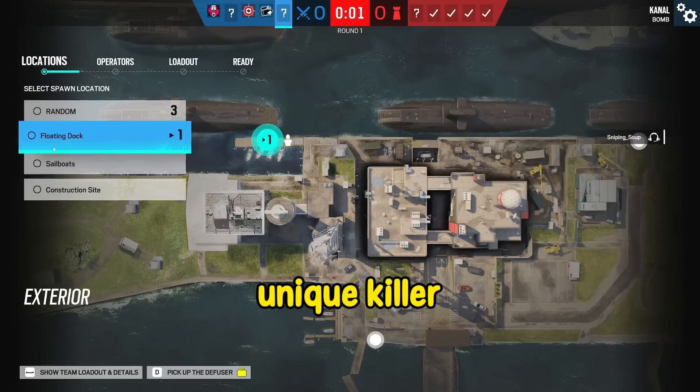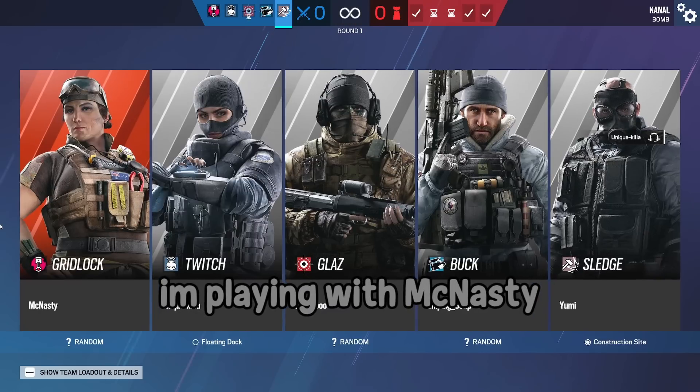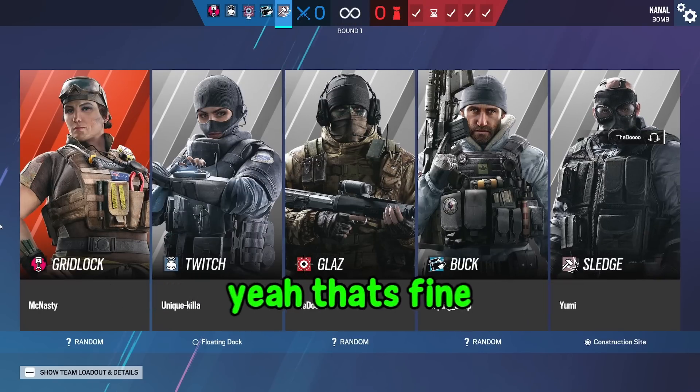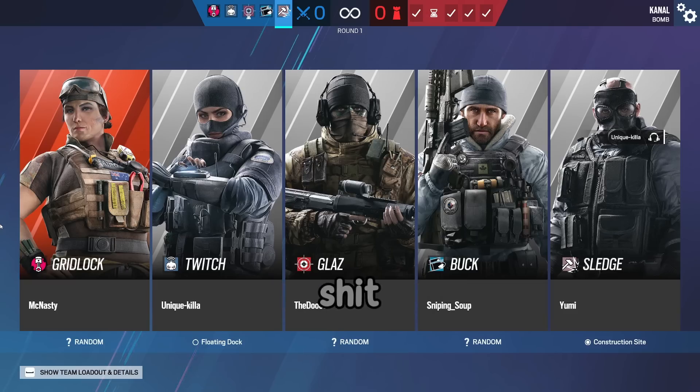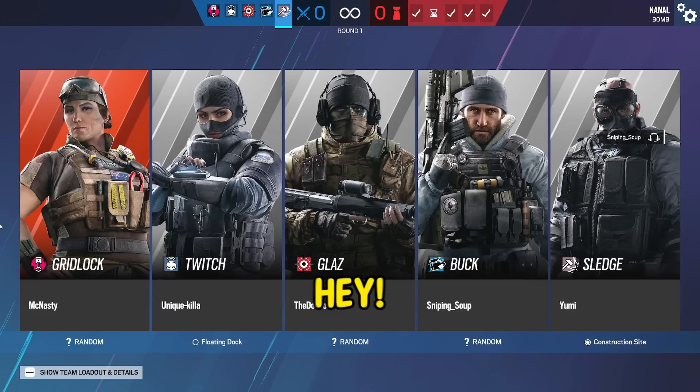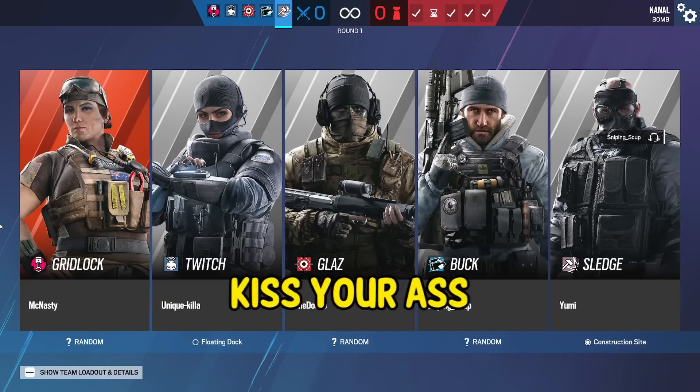Hello there, unique killer. What's up, man? Holy shit, I'm playing with McNasty. That definitely was the person talking to you. This is fucking crazy. Shut up! I'm sorry, fucking yummy! Hey, you come down the bar, I kiss your ass! How old are you? Sophomore, high school.